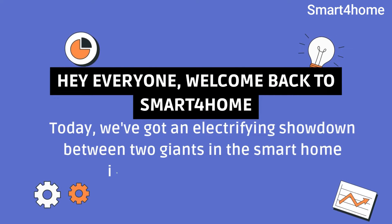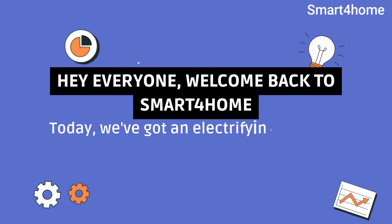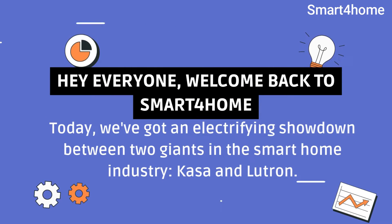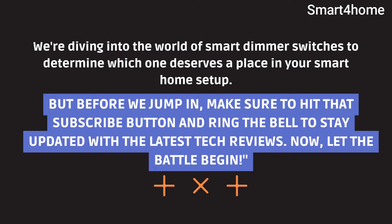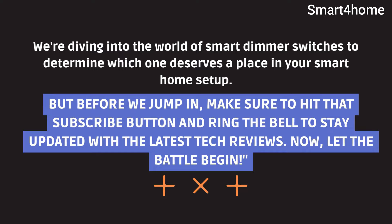Hey everyone, welcome back to Smart4Home. Today we've got an electrifying showdown between two giants in the smart home industry, Kasa and Lutron. We're diving into the world of smart dimmer switches to determine which one deserves a place in your smart home setup. But before we jump in, make sure to hit that subscribe button and ring the bell to stay updated with the latest tech reviews. Now, let the battle begin.